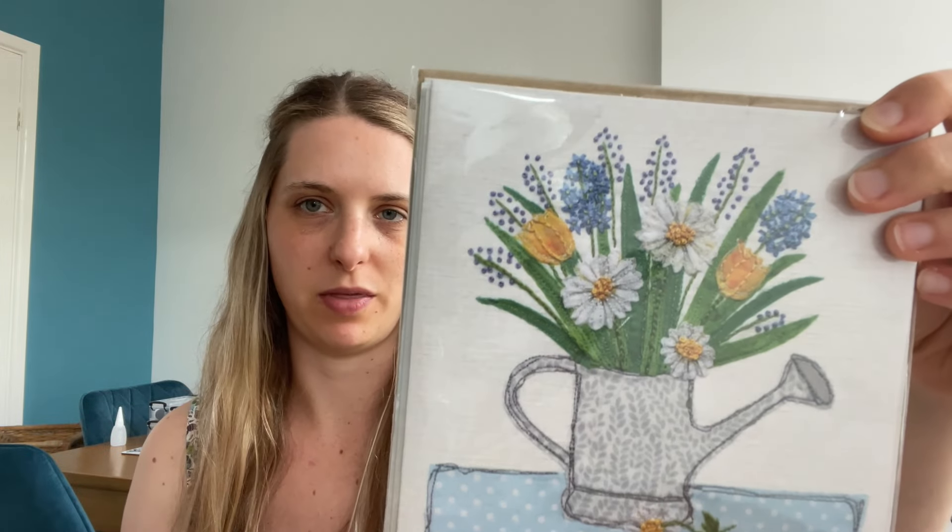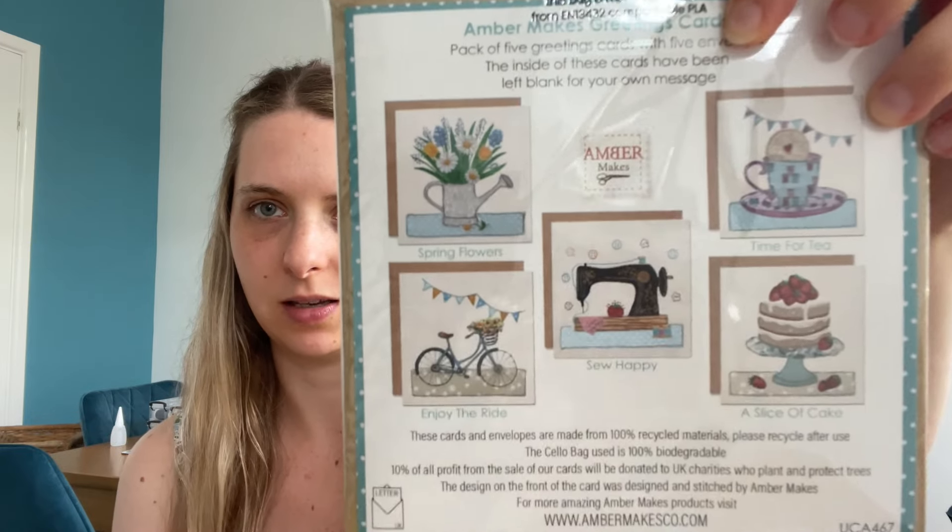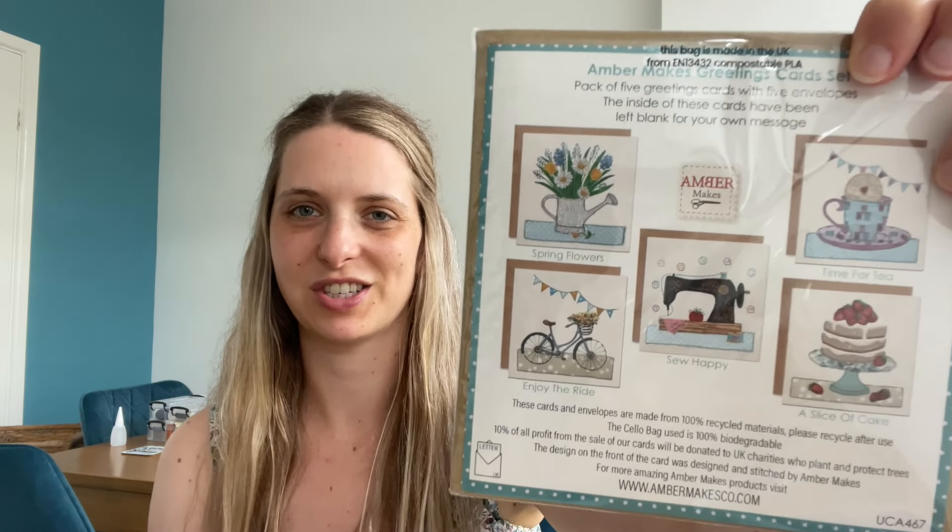Then I've got some greetings cards — these are printed but they're prints of appliqué. If you look on the back you can see there are five designs. They're blank so you could give them as birthday cards or thank you cards. I like having cards in a stash for when I need them. I can't remember where I got most of these from, but this one is called Amber Makes — I'll link it below. She had a nice stand with lots of appliqué things.